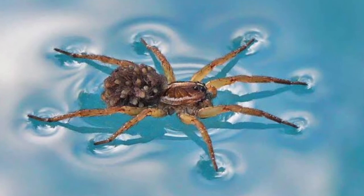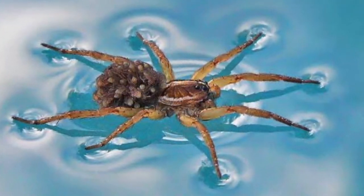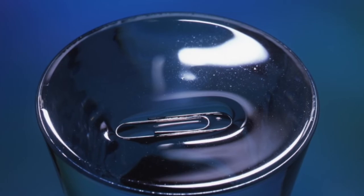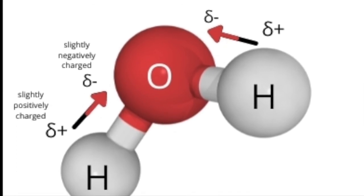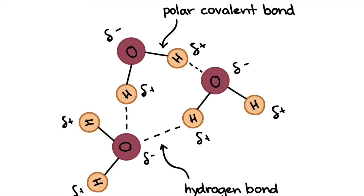You might be wondering, how is it even possible for the fishing spider to walk on water? The answer is surface tension. One example is when you fill a glass of water above the rim and it doesn't overflow. This is because water is a polar molecule, meaning that one side of the molecule has a positive charge, and the other has a negative charge.